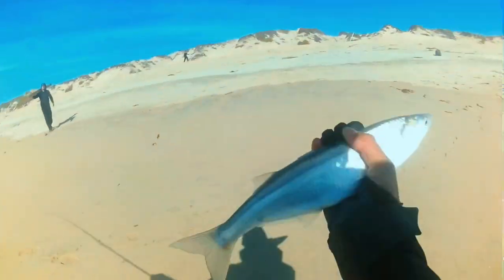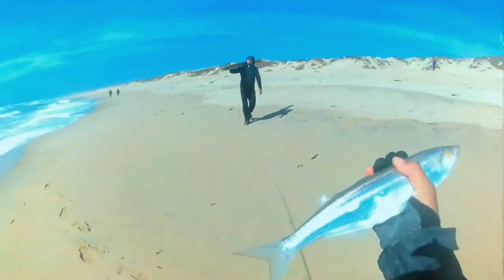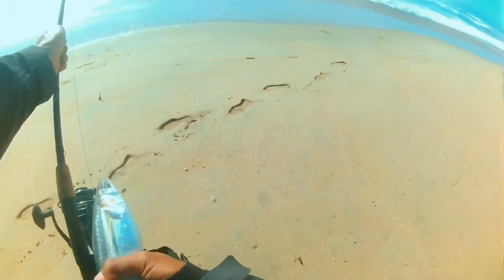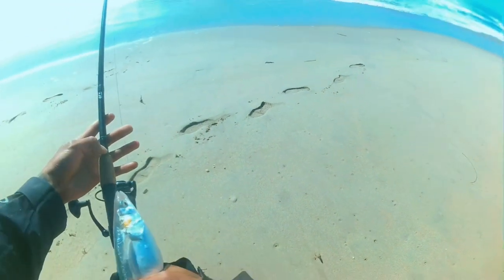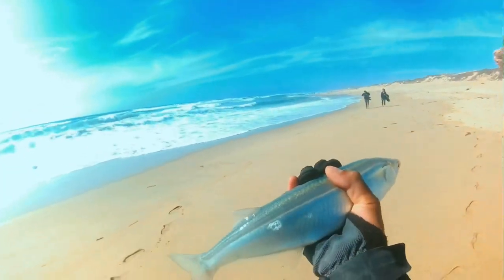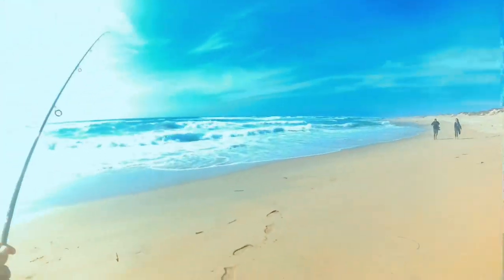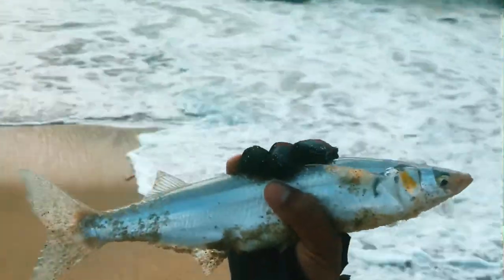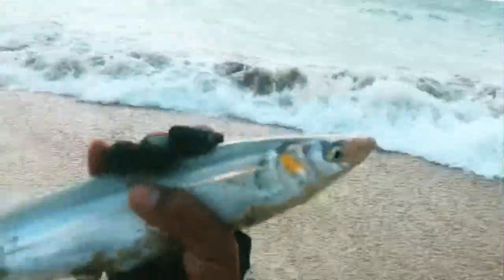It's a little jacksmelt! My pole right here is 18 inches so this is probably like 15 inches. Nice little one. I'm here for some striper but these are good, man. We call them bait stealers — they take our bait. Have a good one bro. Back into the water, there you go buddy.